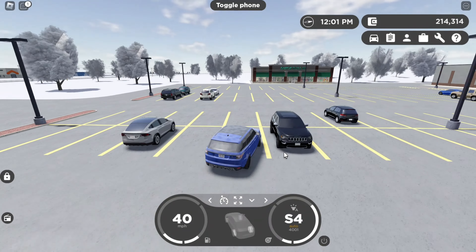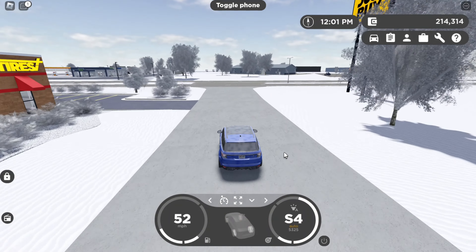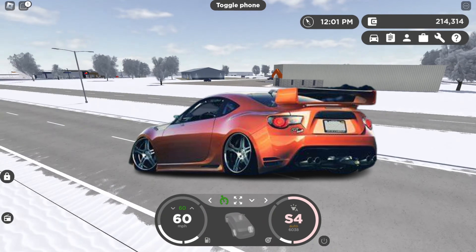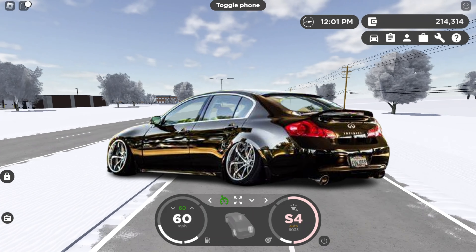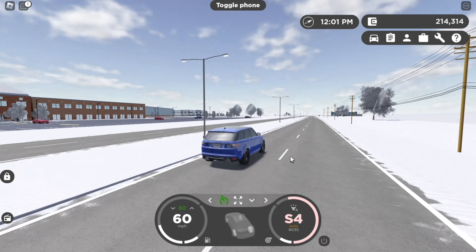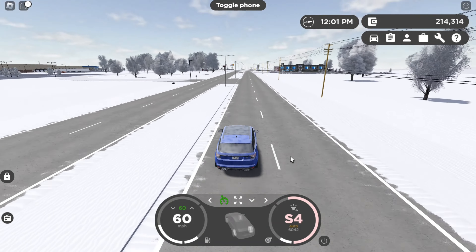There are a lot of vehicles that we just need in Greenville. I think it would be cool if Greenville added tuned versions of cars — basically a customization place. Like the Infiniti G37 could have a tuned trim. Also the 2015 Infiniti FX, that little SUV — we need that in Greenville.